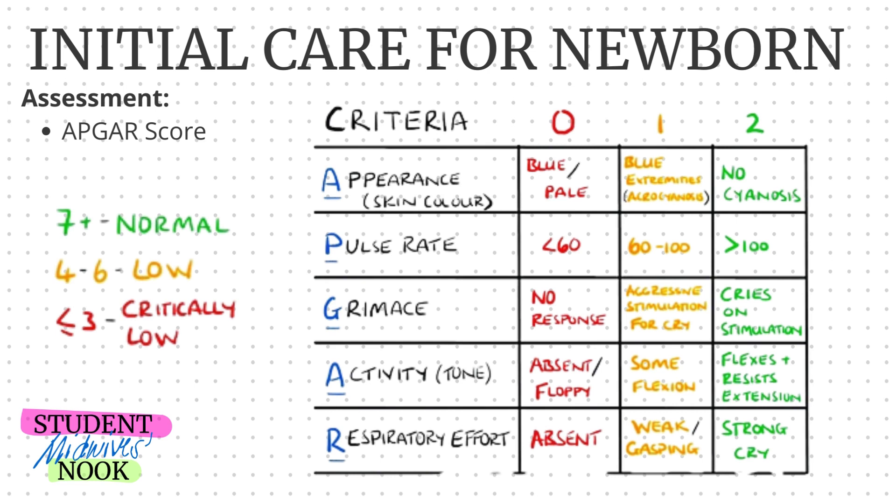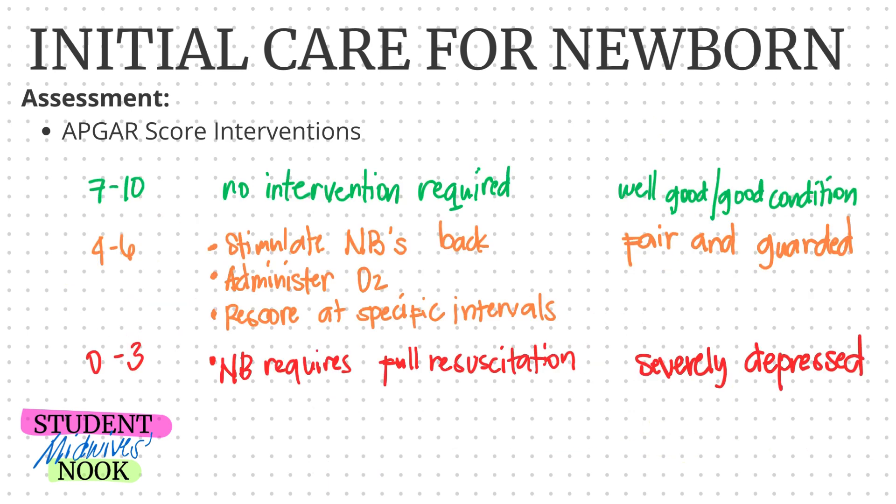Once you have scored all the criteria and summed them up, here are the interventions. If the score is seven to ten, no interventions are required — the baby is in good condition. If the score is four to six, stimulate the newborn's back, administer oxygen, and score at specific intervals, as the baby's condition is fair and guarded. If the score is zero to three, perform full resuscitation immediately, as the newborn requires it for survival. Refer immediately if there is no good response to resuscitation, as the baby is severely depressed.